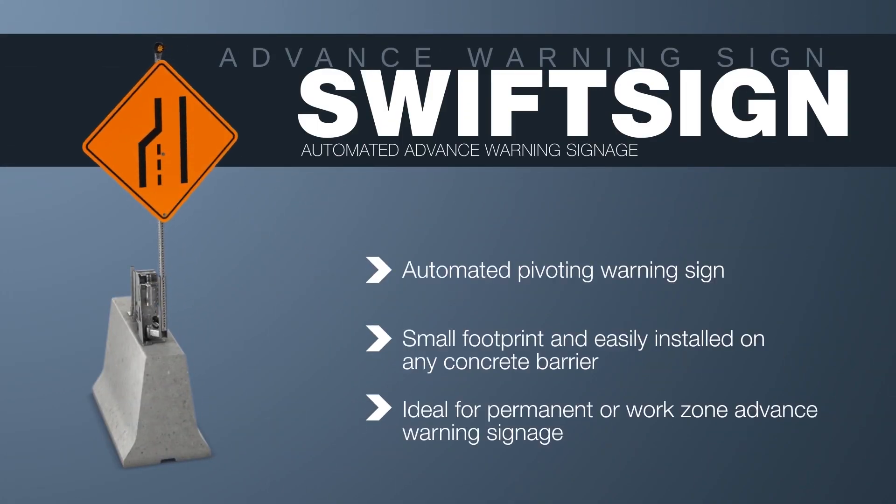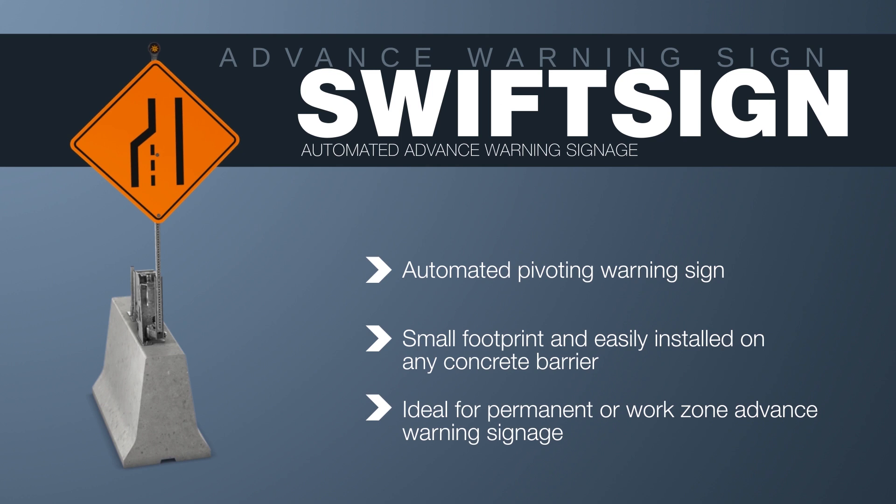The SWIFT sign is an automated warning sign, only visible to motorists in its deployed position.